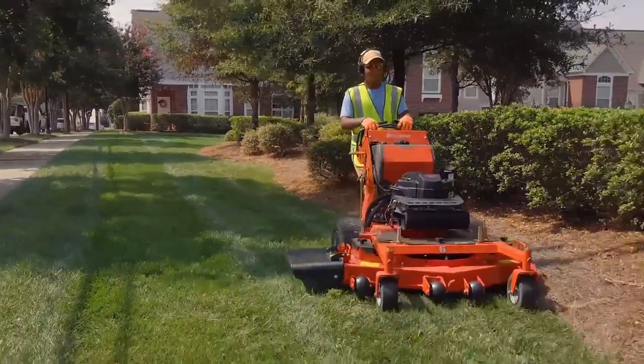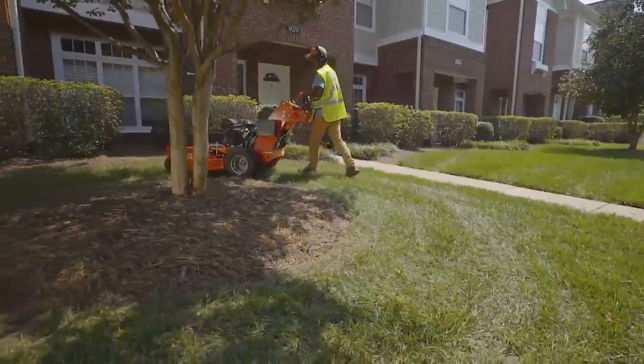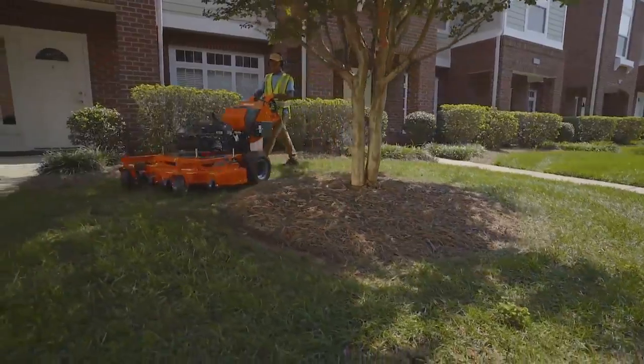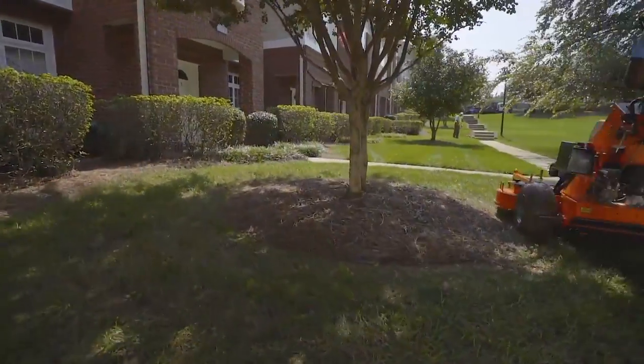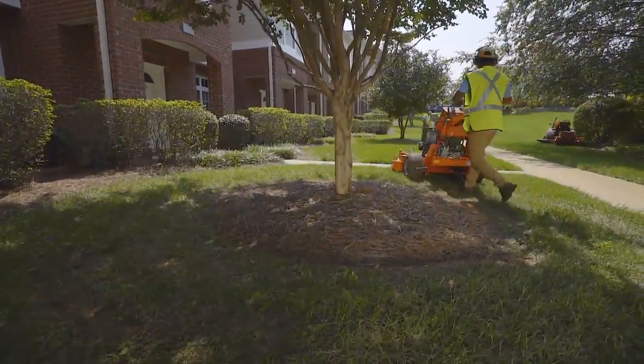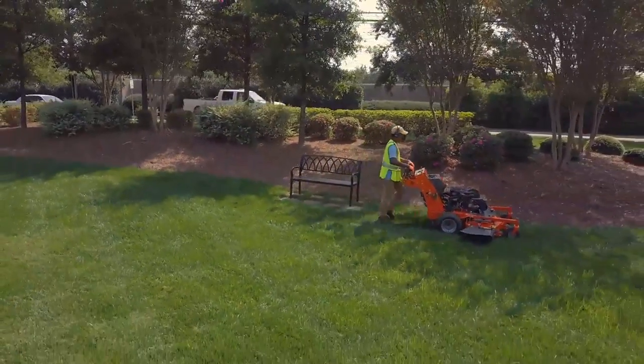The heavy duty construction of the W500 offers a safe return on investment. Every detail of the mower is tested, including the engine, transmission, frame, cutting deck, controls, spindles and yokes. And we offer one of the best warranties on the market.